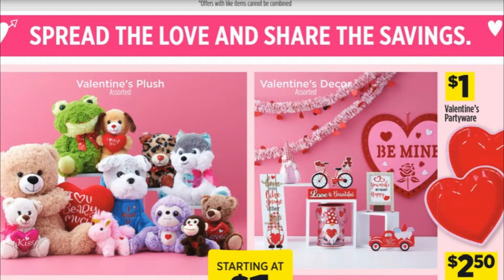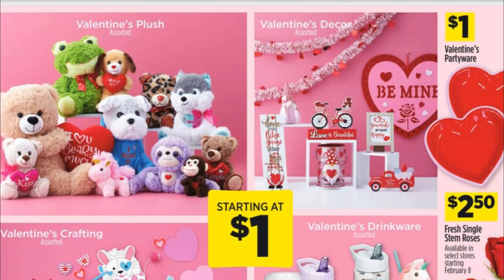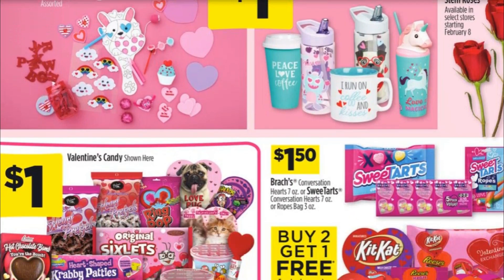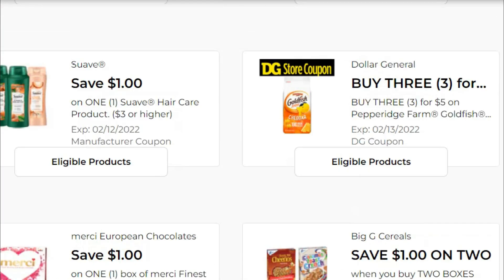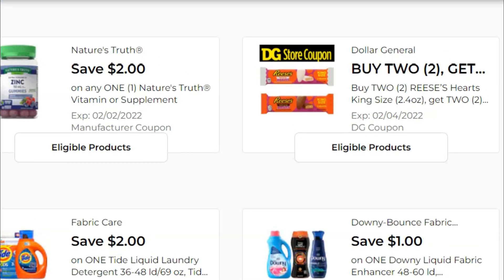A couple of announcements as promised: first, the Valentine's Day deals going on this week. Some are just regular prices like dollar party wear — cute mugs and cups. On candy, they have Hershey's Valentine hearts with candy inside, buy two get one free, so you could add that into your five-off-$25 deal this Saturday. You've also got the one-dollar-off-three-greeting-cards deal, the Merci European chocolates, and the buy-two-get-two-free on king-size hearts. Great savings on candy and cards for Valentine's Day.